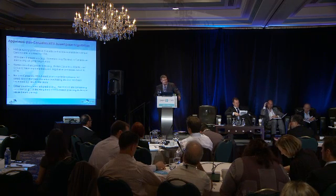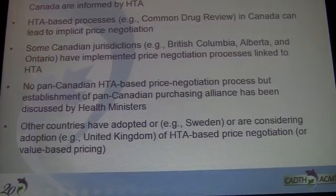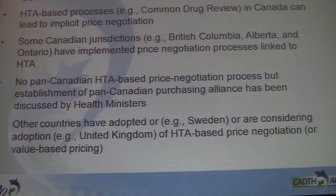However, no pan-Canadian HTA price negotiation body exists, although there are discussions of a pan-Canadian purchasing alliance underway. Other countries are either using this particular approach or are considering it in the near future.